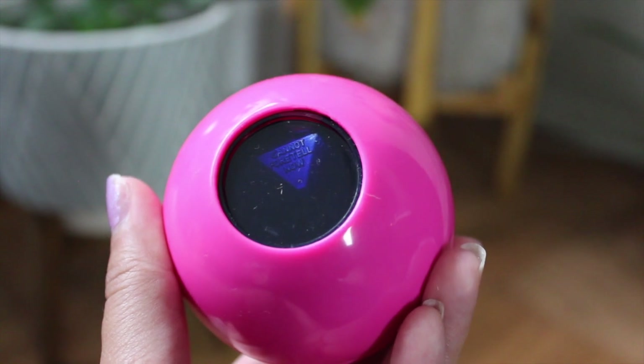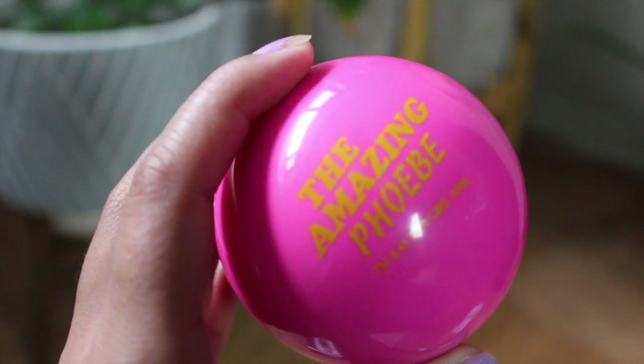Next up, we have this little box called The Amazing Phoebe. There was an episode where Phoebe was The Amazing Phoebe, like a fortune teller. And this is so unique — it's a little magic eight ball!